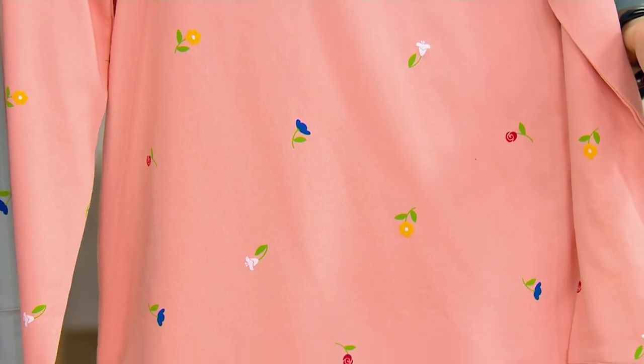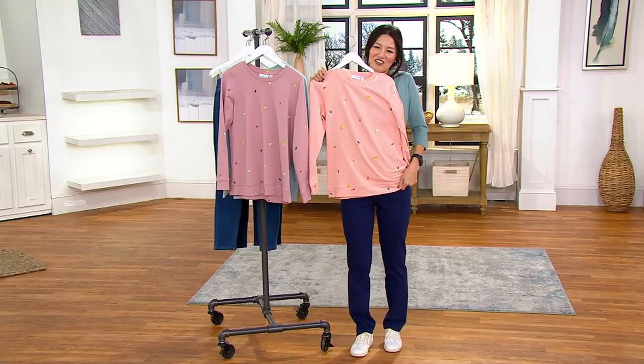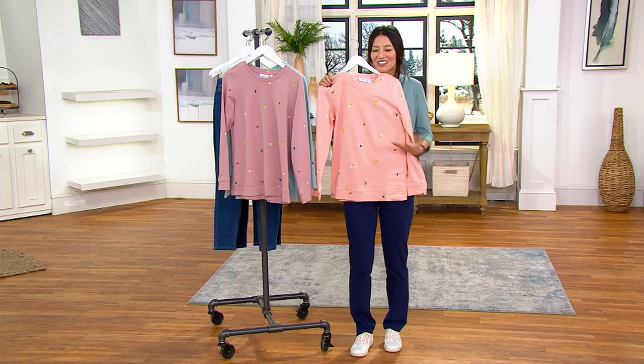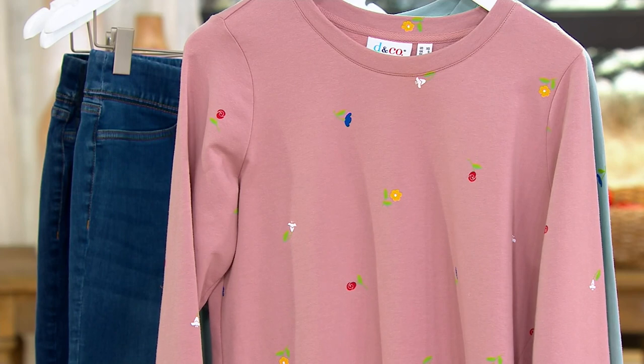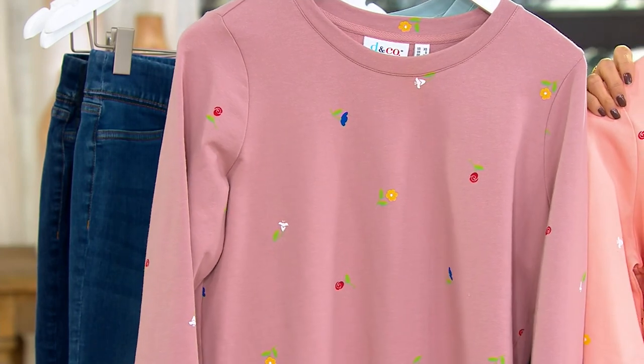Oh, absolutely. These colors are really great, and it's nice to have these variations of different prints. I've never seen this one — seen a lot of Denim & Company over the last eight months but never seen this one. I don't think we've seen this since earlier in 2022. It's been a long time since we were able to get this back in, so that's pretty exciting.